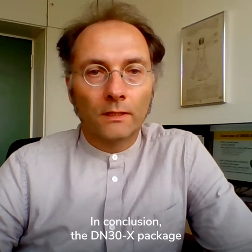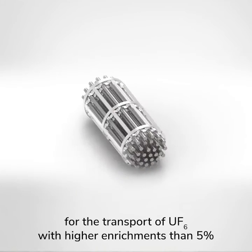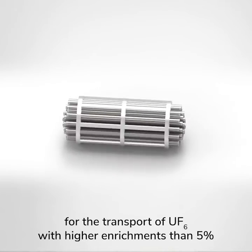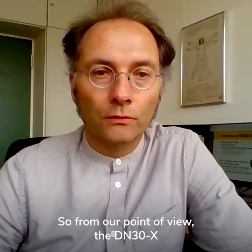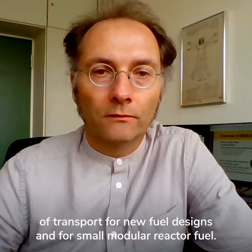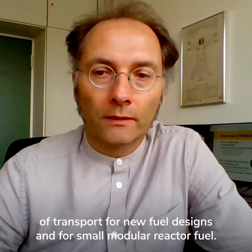In conclusion, the DN30X package is the ideal solution for the transport of UF6 with higher enrichments than 5%, and the package is already licensed in the United States. So from our point of view, the DN30X will become a centerpiece of transport for new fuel designs and for small modular reactor fuel.